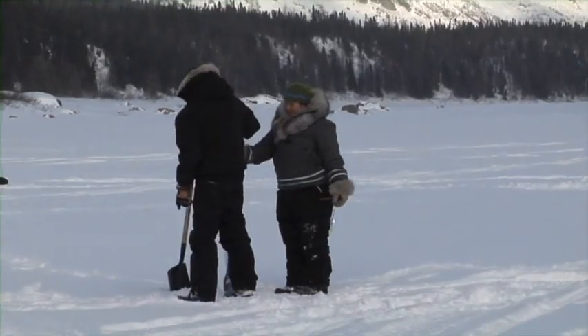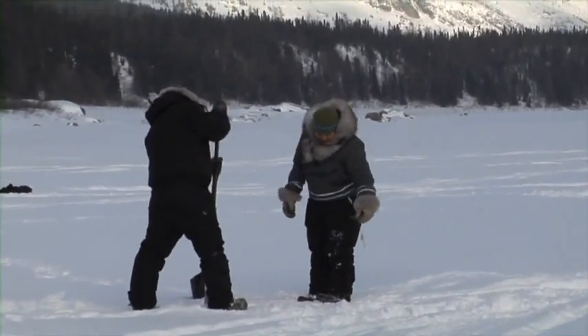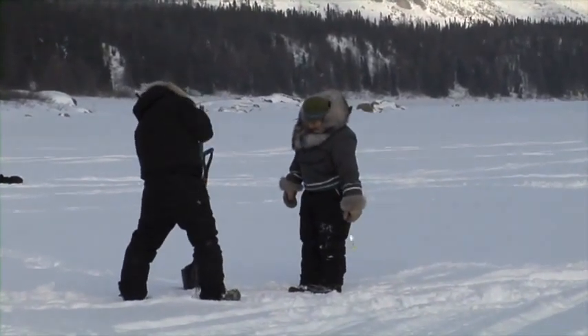Ice fishing Inuit style reminds us that you don't need a lot of specialized equipment or power tools to go ice fishing, and that fish can be fooled with the simplest of things.